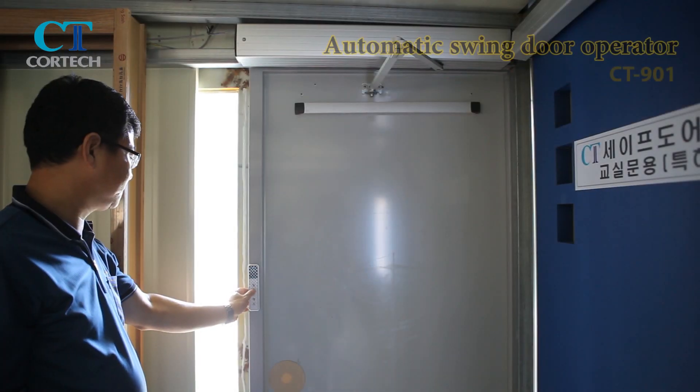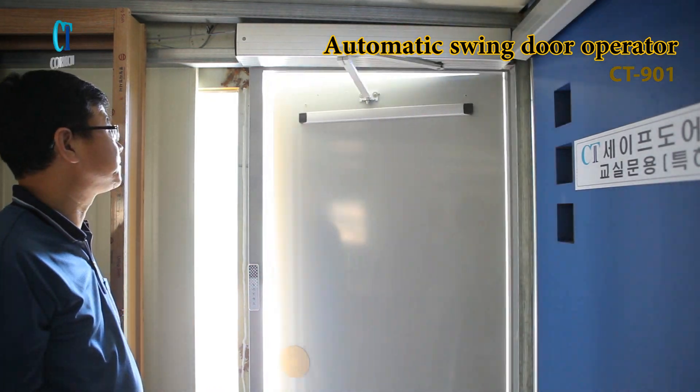The automatic swing door operator is a system that allows doors to open to the maximum in places that lack sliding space.